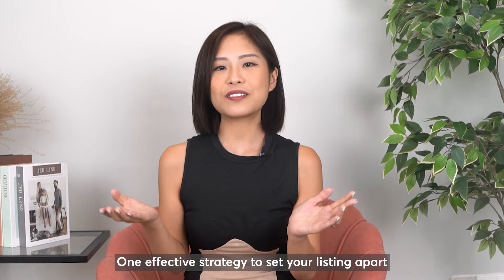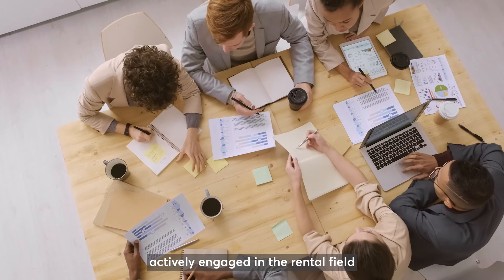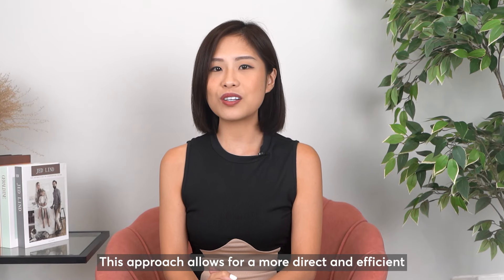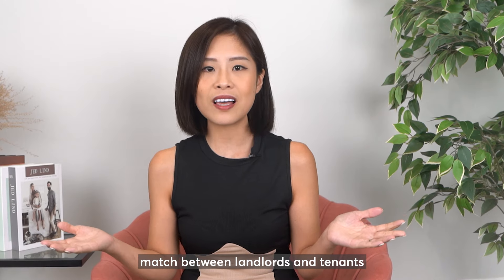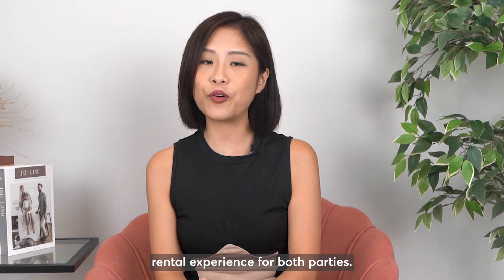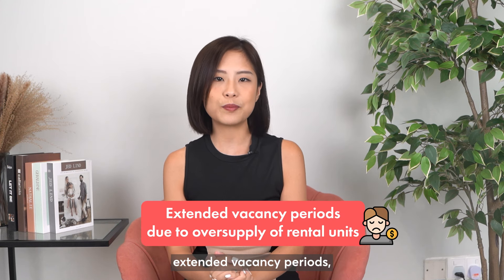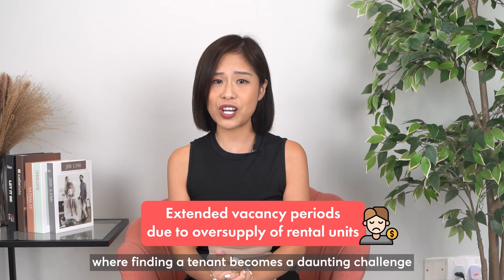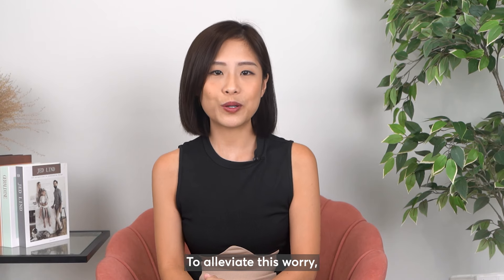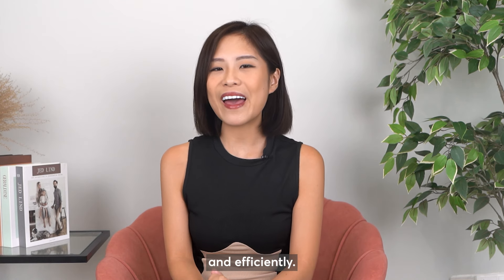Number three: working with dedicated rental agents. One effective strategy to set your listing apart is enlisting the services of an agent with a dedicated team actively engaged in the rental field, as they will have a network of ready, pre-qualified tenants. This approach allows for a more direct and efficient match between landlords and tenants based on their budget and specific criteria, ensuring a smoother and more successful rental experience for both parties. For landlords, the most pressing concern often revolves around the prospect of extended vacancy periods, where finding a tenant becomes a daunting challenge, especially in today's market where there is an oversupply of rental units. To alleviate this worry, my dedicated team looks forward to assisting you in expediting the rental process, ensuring your property is occupied swiftly and efficiently.